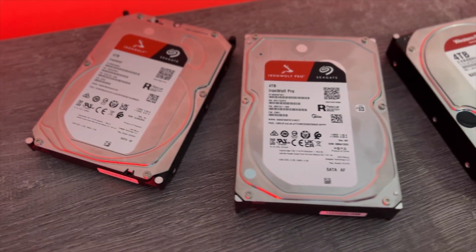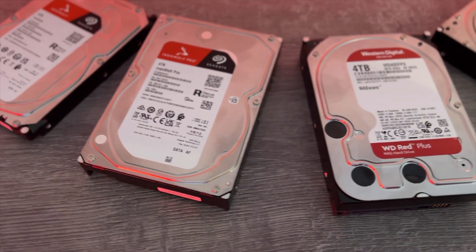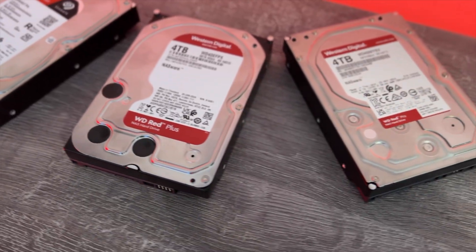If you do get a failure in the drive, it can just be the nature of statistics. Keep those receipts and always buy from trusted sellers where you know that the warranty will be good. Drives can and they do fail, so warranty coverage is important. I will see you in the next.